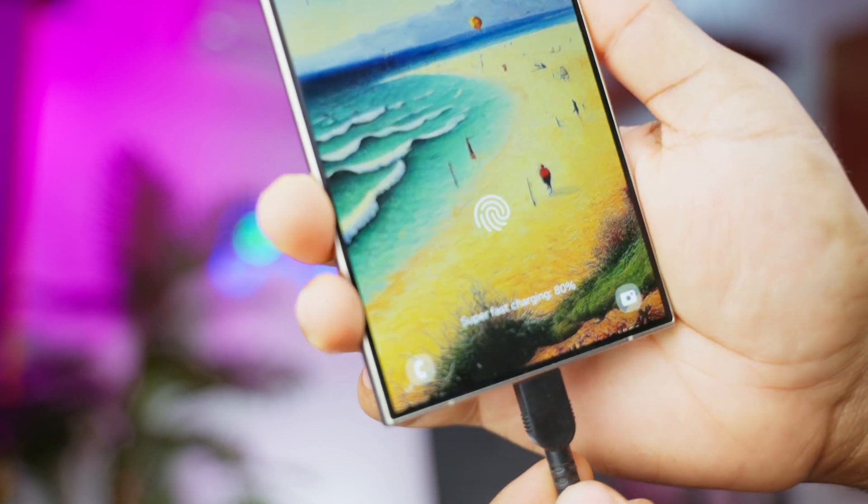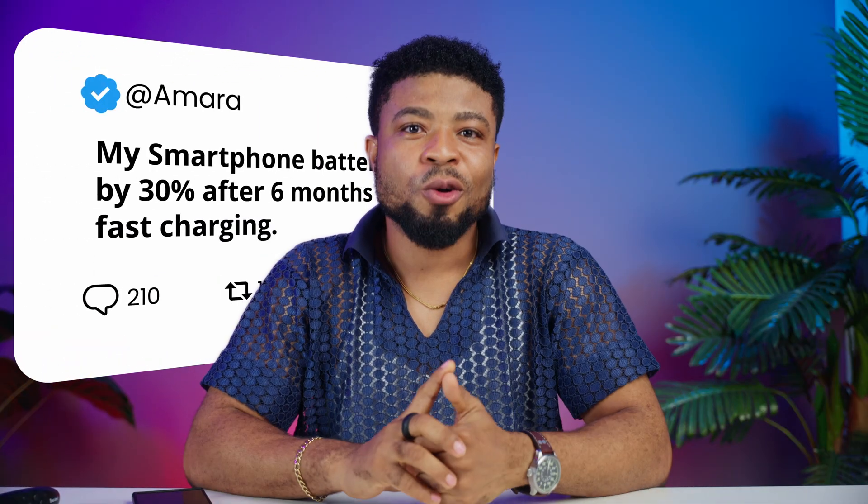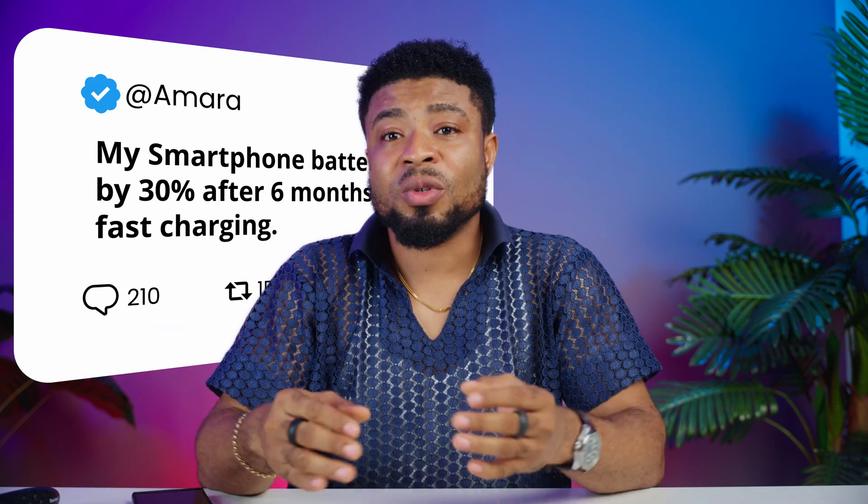Let's talk about the long-term effects of this heat generation. Over time, repeated fast charging can lead to reduced battery capacity — your once-all-day battery might start tapping out by lunchtime. In extreme cases, you might experience swelling, where the battery physically expands, potentially damaging the device. And thirdly, it gives you a shorter overall lifespan — instead of lasting 2 to 3 years, your battery might need replacing in just a year. I recently heard from a viewer — let's call her Amara — who said her smartphone's battery life dropped by almost 30% after 6 months of exclusively using fast charging. That's not to say fast charging was the only factor, but it certainly played a role.